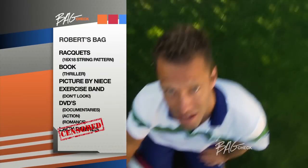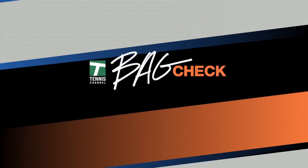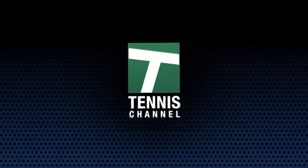I think I should stop embarrassing myself and say that's it, that's a wrap. I'm Robert Lindstedt, and that was my Bag Check. This has been Bag Check — get even more Bag Checks online at TennisChannel.com. I'm Robert Lindstedt, and I'll see you next time. Bye.